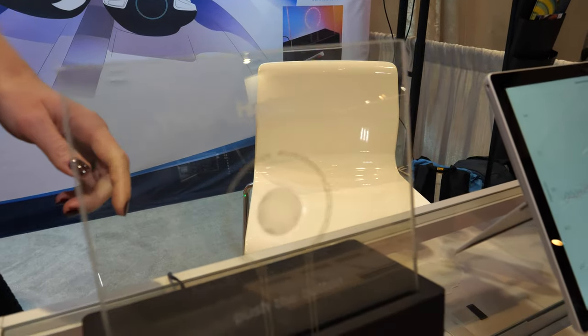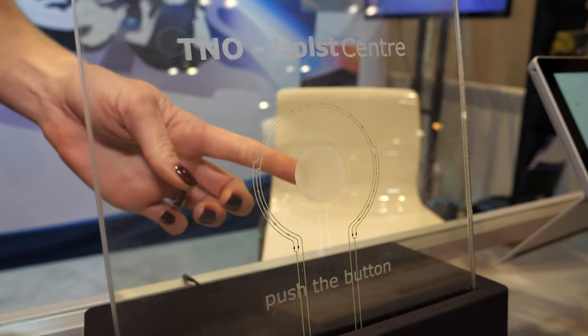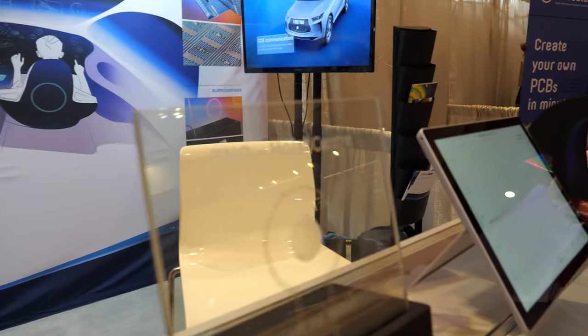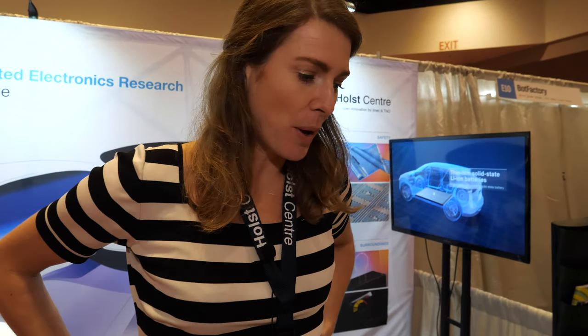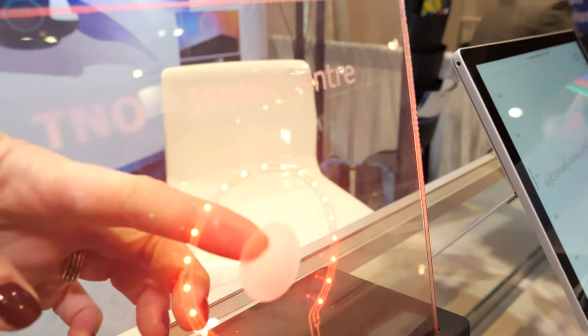This one I like a lot — this is a transparent capacitive touch with integrated LED, also in glass. This is the first year that we show this at IDTechX. Industrial designers probably love Holst Center to see what's potentially possible to design in the future — if you design something like that you could have a killer product.